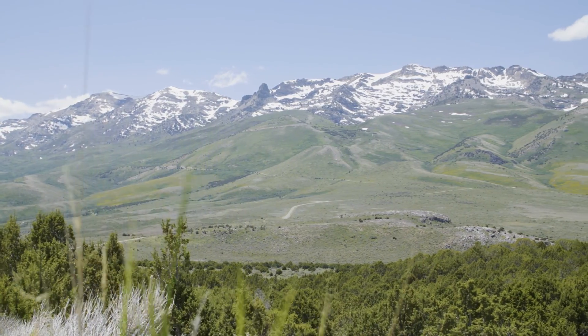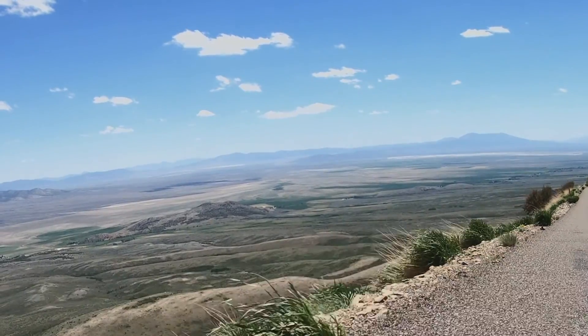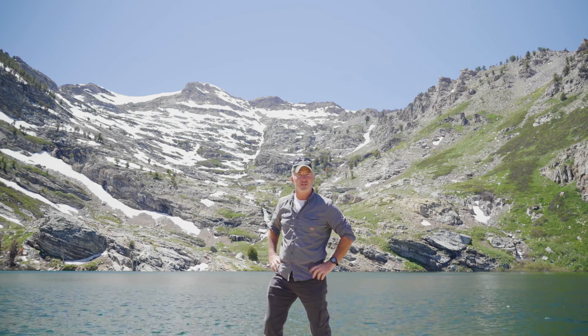Deep in the heart of the Ruby Mountains, you climb about 2,400 feet on a winding road that is heart-stopping — pay attention on that. And when you finally get here, you're gonna find this alpine beauty: Angel Lake. Let's go find Joe and fish this thing.